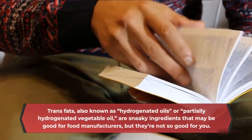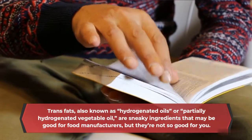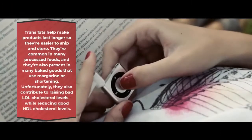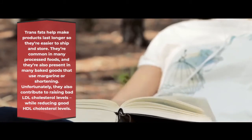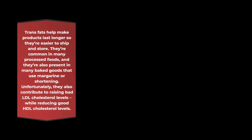Trans fats, also known as hydrogenated oils or partially hydrogenated vegetable oil, are sneaky ingredients that may be good for food manufacturers, but they're not so good for you. Trans fats help make products last longer so they're easier to ship and store. They're common in many processed foods, and they're also present in many baked goods that use margarine or shortening. Unfortunately, they also contribute to raising bad LDL cholesterol levels while reducing good HDL cholesterol levels.